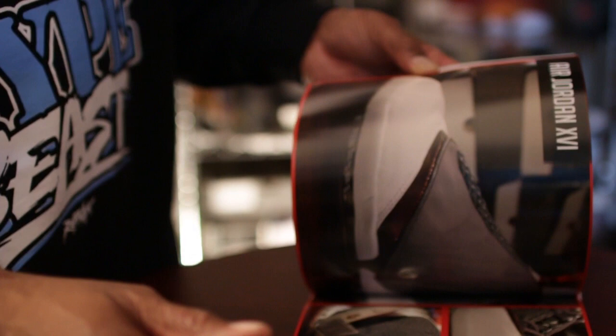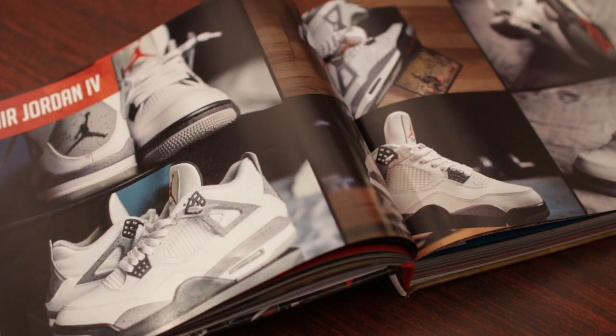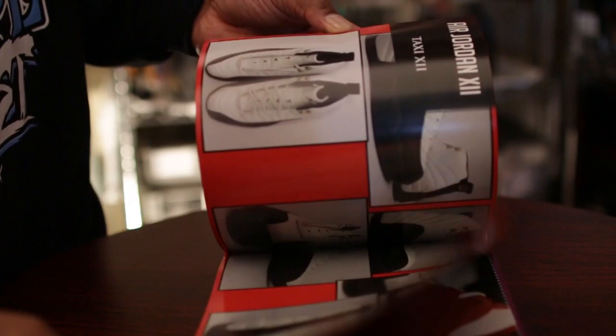It also has the number of each shoe section in the upper left corner with multiple pictures of the shoes, some information on the shoes, some stories. Here's the 13s right here, showing you pictures of the outsoles of the shoes, and then some actual pictures of the shoes. Definitely something that will be talked about.